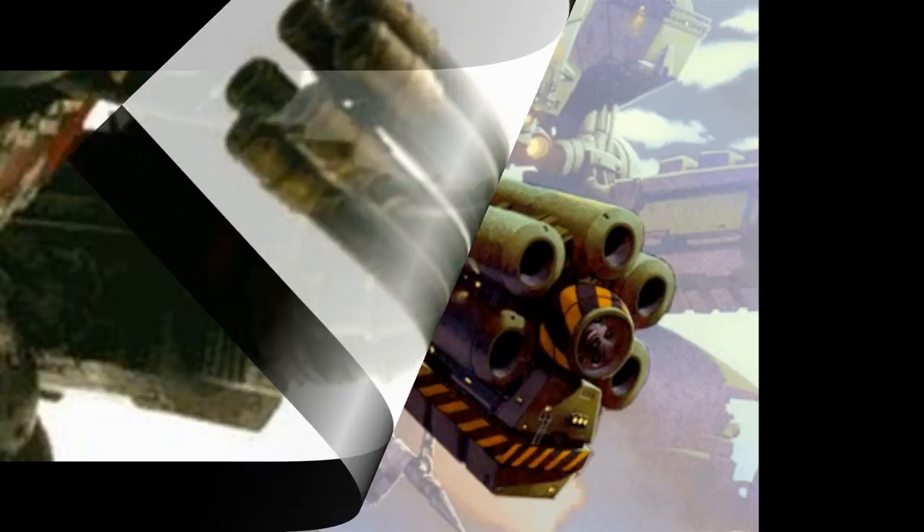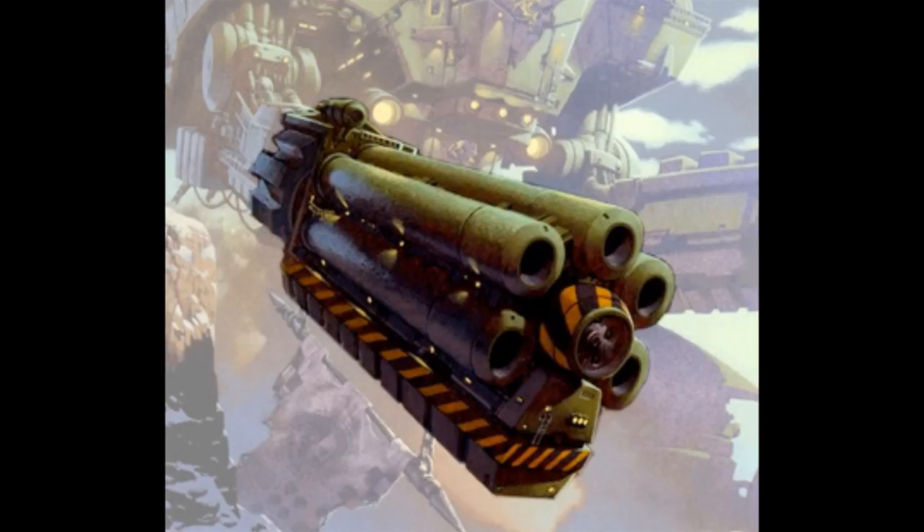The Hellstorm Cannon is a huge, 6-barreled, directed energy weapon, typically mounted on an Imperator class titan or Warlord class battle titan. This weapon can completely decimate an entire army in just one cataclysmic salvo. Able to fire in quick succession, the Hellstorm Cannon can give an Imperator titan unparalleled firepower against enemy titans. The Hellstorm Cannon is so powerful that it has been known to strip the void shields from a Warlord in one volley.